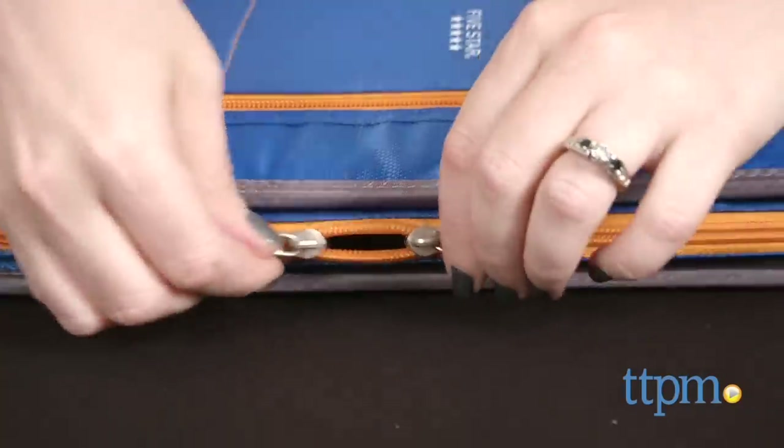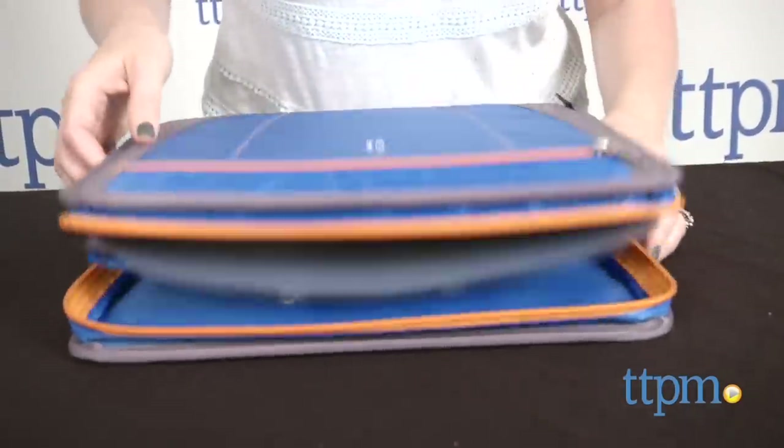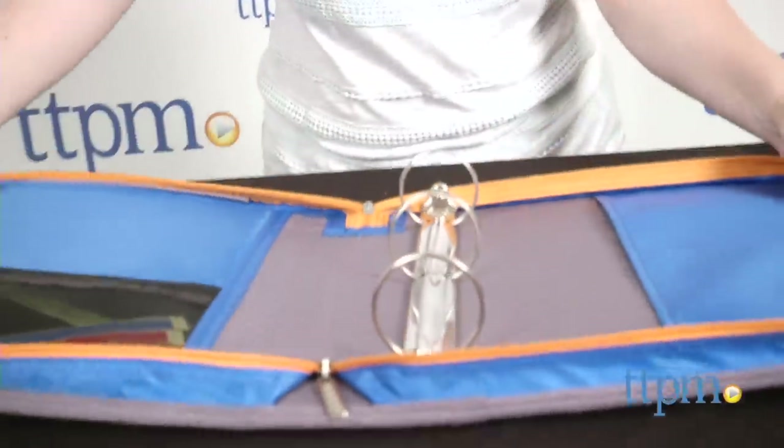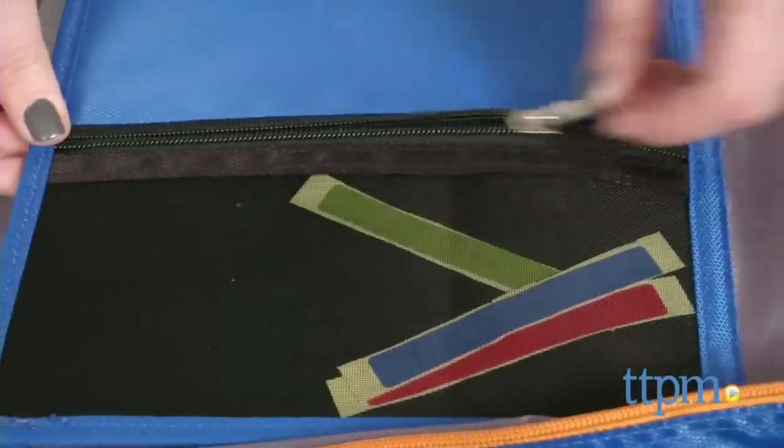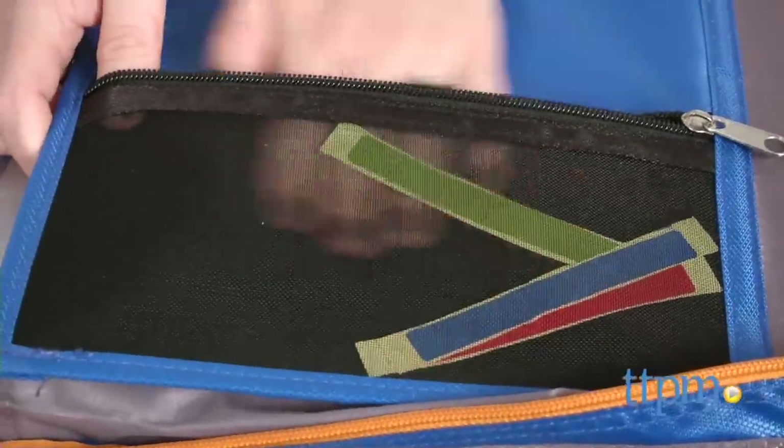The 2-inch zipper binder features double zippers so you don't have to open the binder all the way. It also comes with three removable tabbed file folders, two interior pockets, a small interior mesh pocket, and a durable handle.